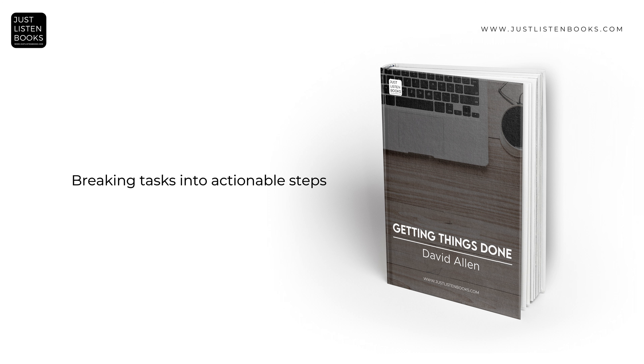A key aspect of GTD is breaking down projects into specific, actionable steps. This approach simplifies complex projects by focusing on the immediate next action required for progress. Each project should have a corresponding action list outlining the physical, visible activities needed to advance the project. This method helps in managing large projects by making them more manageable and less overwhelming.